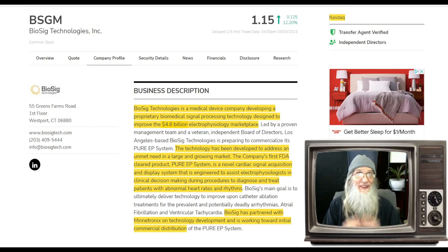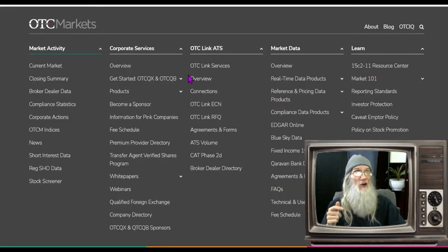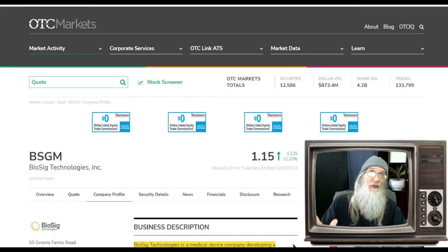Naturally, it goes without saying this is a penny stock, however it is on the major exchange — it's on the NASDAQ. Biosig Technologies, ticker BSGM, finished on Friday at $1.15 with just a little over 12% gains. Not exactly under the radar. We're on the otcmarkets.com website, and I know this site inside and out.